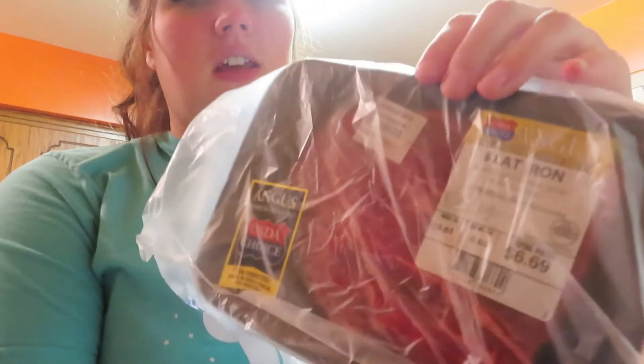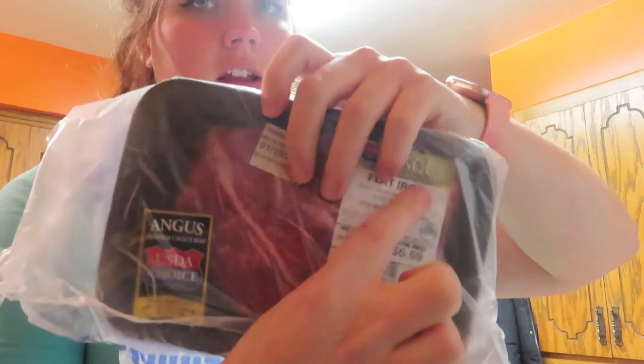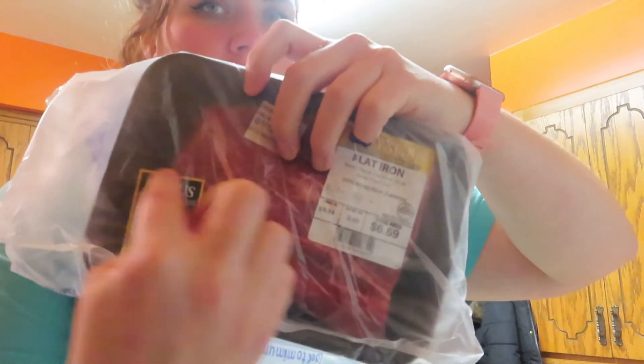This is the steak I got. I never buy steak so I had no idea what I was doing. I was looking at all the steak thinking, what do I get? I need to cut it up thin. I was looking for round steak but they didn't have any, so I just went with this flat iron one. It's pretty thin and I'm just gonna cut it thinly down the middle — it should be enough just for Jay and I.